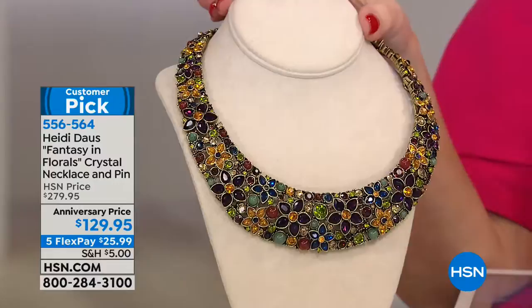It's going to blow you away. You want to talk about stone intensive, rich, gorgeous — this is a $279 necklace.